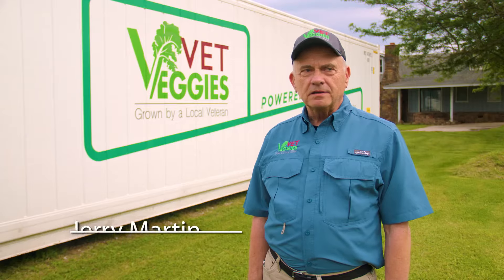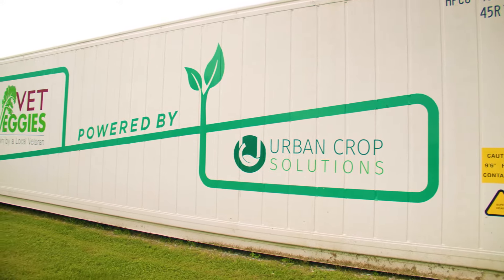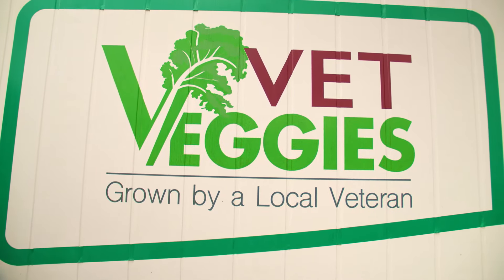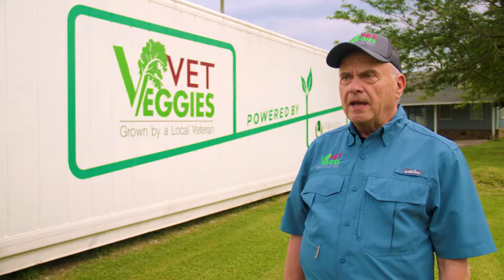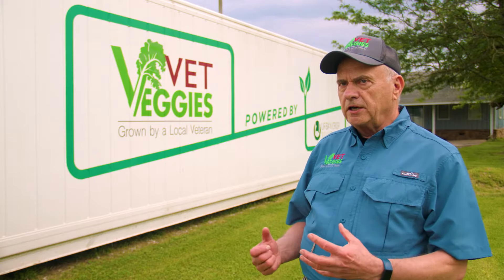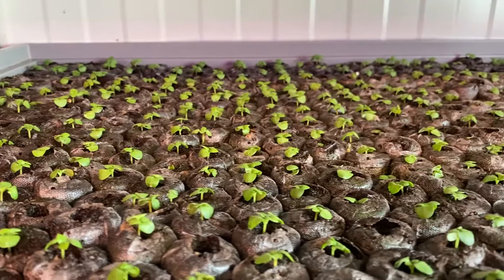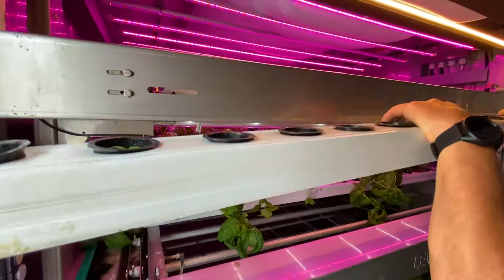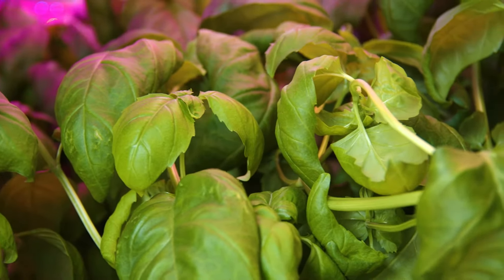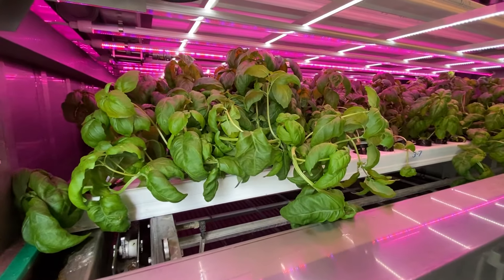I'm Jerry Martin, located in Springdale, Arkansas, just west of the bypass. In 2015 I came up with the concept of Vet Veggies. I'm a Vietnam combat veteran and I know how it is to come back from a combat area and readjust to life — and it's very difficult.